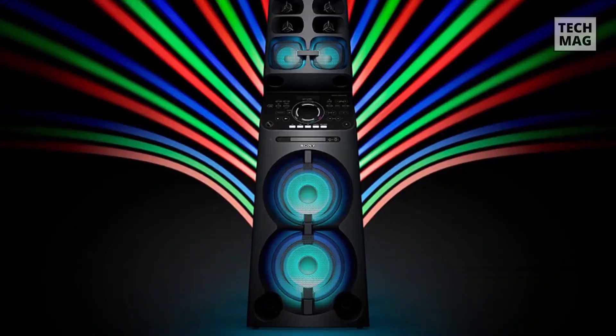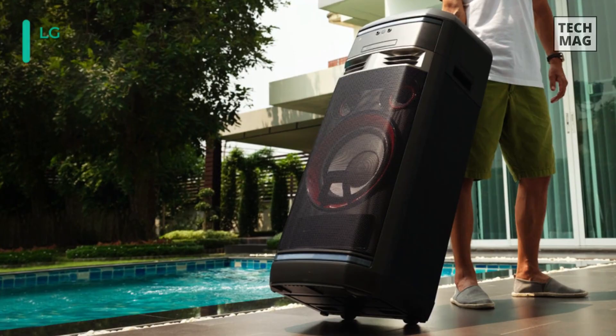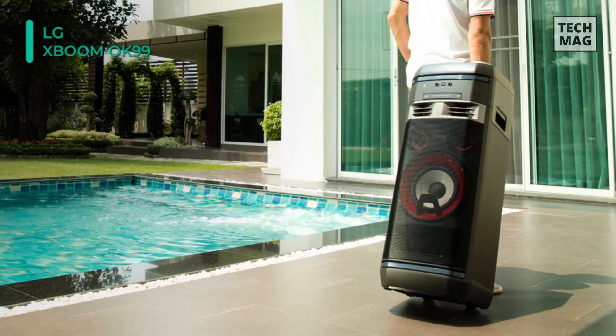Next up we have the LG XBoom OK99. This audio system is well suited for listening to music or TV as well as singing karaoke with the included microphone. Equipped with up to 1800 watts of amplifier power and a 12-inch woofer, the OK99 is designed to deliver a powerful audio experience. It is engineered to be an all-in-one audio system and includes features such as a CD player and FM radio.